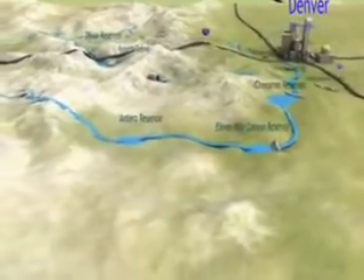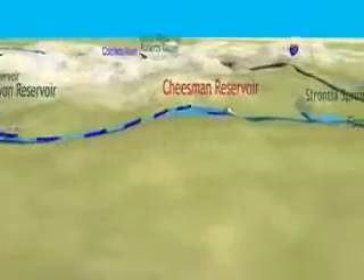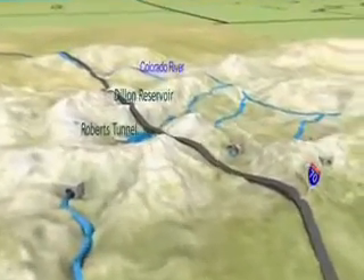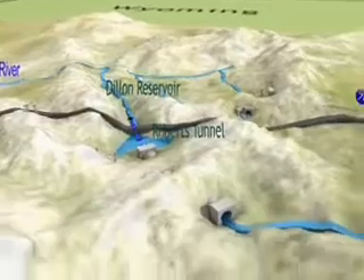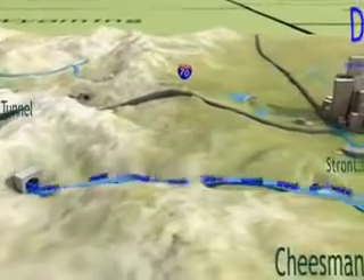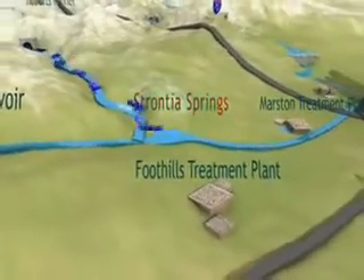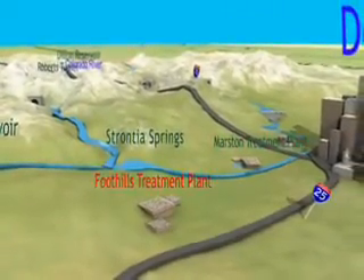The South Platte System collects South Platte River water upstream of Metro Denver for storage in Antero, 11 Mile Canyon, Cheeseman, and Strontia Springs Reservoirs. Dillon Reservoir is also part of the South Platte System. Water from Dillon Reservoir is brought across the Continental Divide through the 23-mile-long Roberts Tunnel, released into the South Platte River, and stored in Strontia Springs Reservoir. Water from the South Platte System is treated at the Marston and Foothills Treatment Plant.